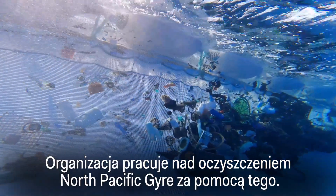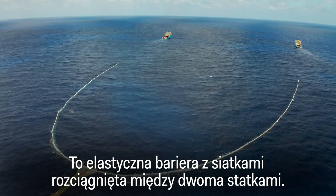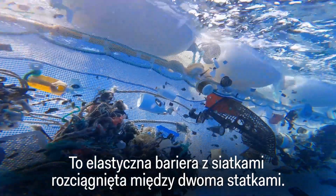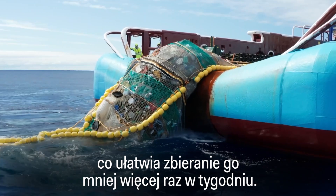The non-profit is working on cleaning up the North Pacific gyre using a flexible barrier stretched between two ships, with a shallow screen hanging off. The idea is to consolidate floating plastic, making it easier to collect about once a week.